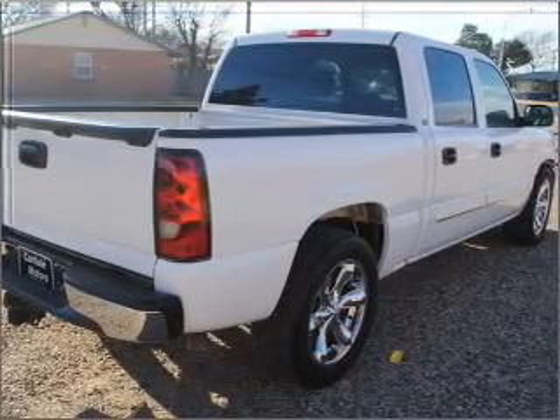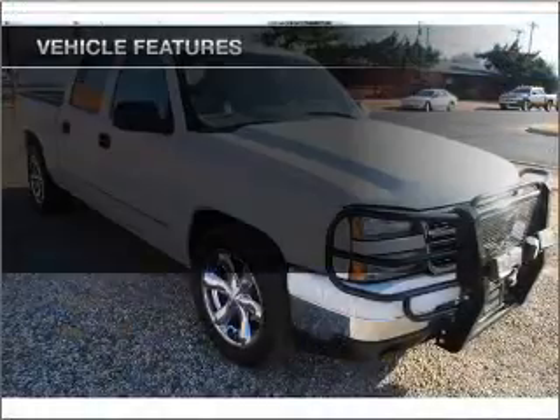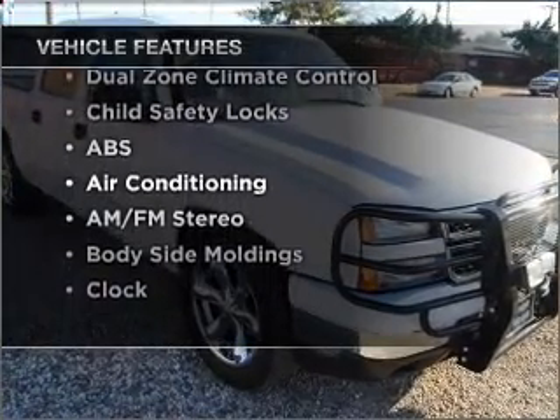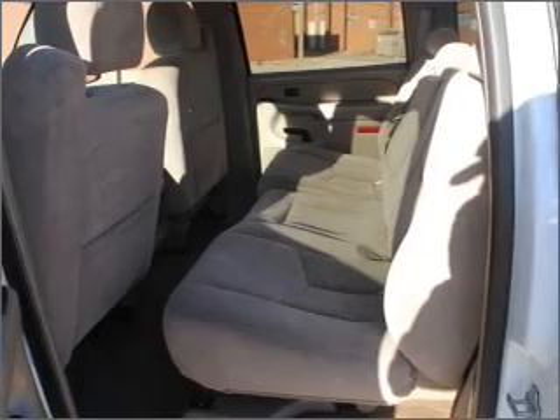Enjoy the flexibility of multi-zone temperature controls. And with these notable features, you won't want to miss out on the opportunity to own this amazing ride — air conditioning and AM FM stereo.